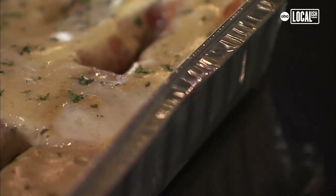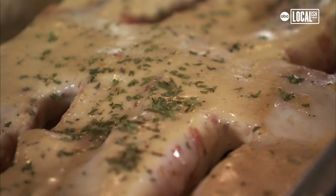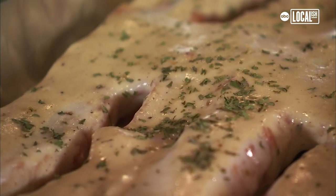I definitely feel like it's unique. I don't know who's really doing a whole list with pretzels. We're taking your traditional Philly pretzel and making it way better.